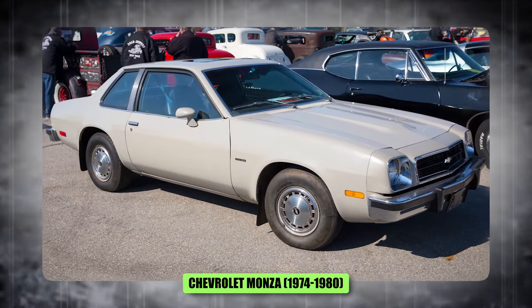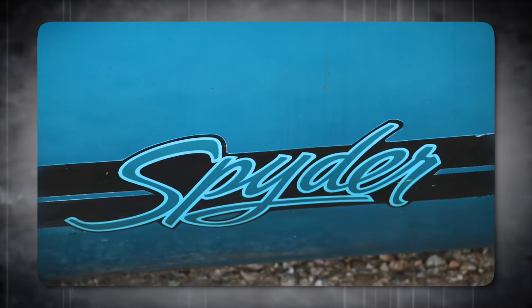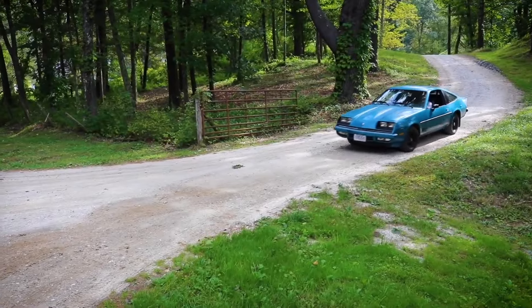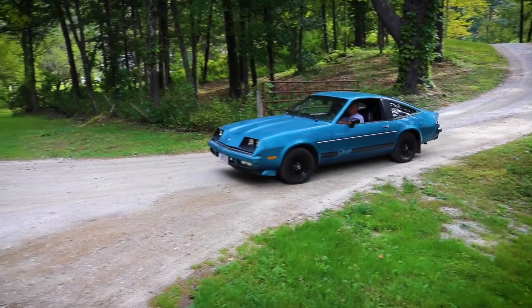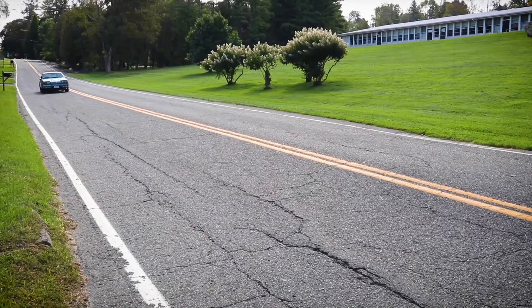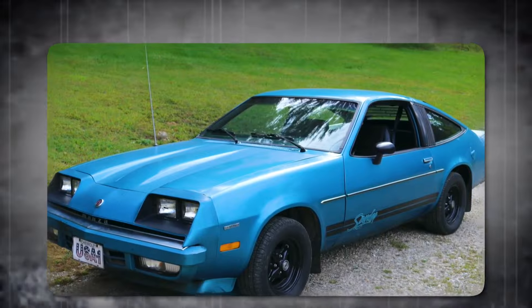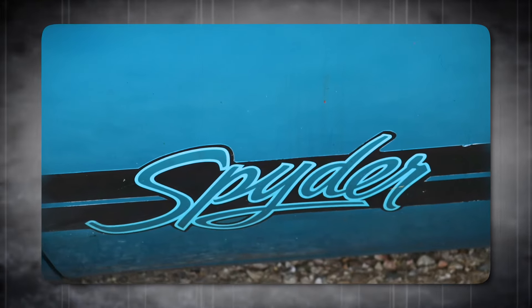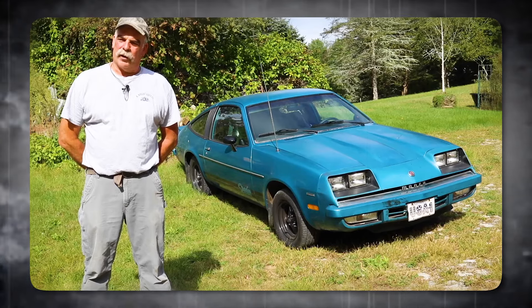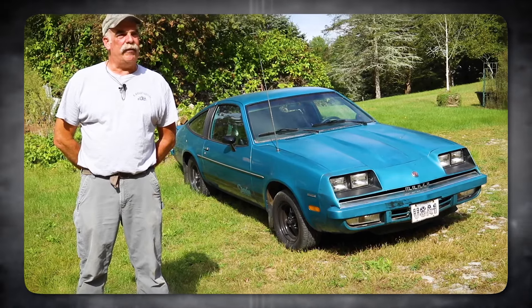Number 3, the Chevrolet Monza, 1974 to 1980. The Chevy Monza always struck me as a car that wanted to be a Camaro but couldn't quite pull it off. It had a similar sporty look, but lacked the power and performance to back it up. It was a decent-looking car, but not exactly a head-turner — more practical than exciting. If I was looking for a sporty Chevy from the 70s, I'd go for a Camaro instead. It's a true classic with the muscle to match its looks.